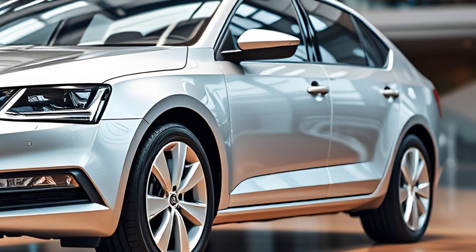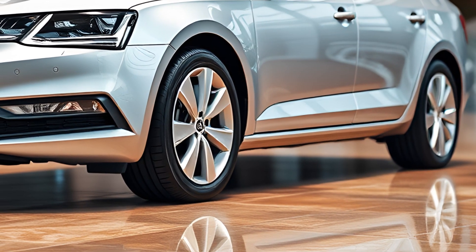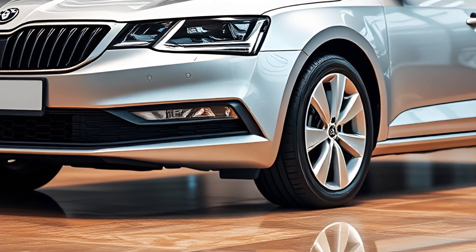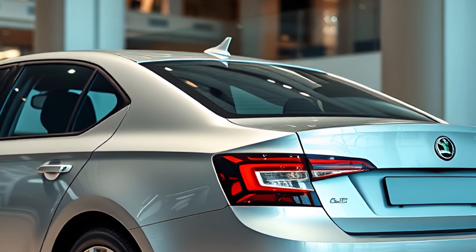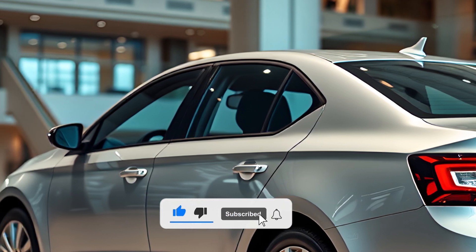The 2025 Octavia retains its elegant, understated design, now featuring sharper lines and a more pronounced front grille. The headlights have been slimmed down, giving the car a more aggressive stance. The rear has also been refreshed with updated LED taillights, and the overall aerodynamics have been fine-tuned for better performance.